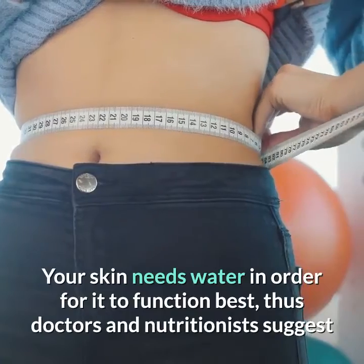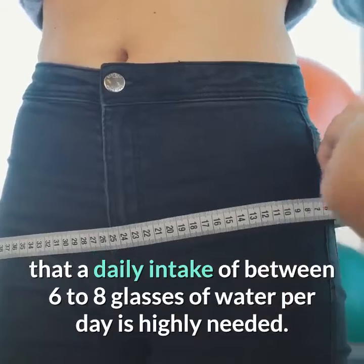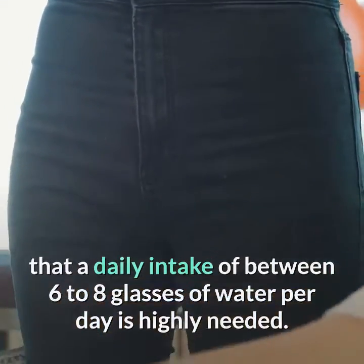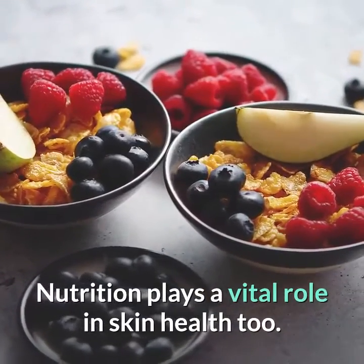Your skin needs water in order for it to function best. Thus, doctors and nutritionists suggest that a daily intake of between six to eight glasses of water per day is highly needed.